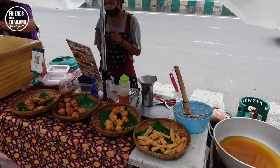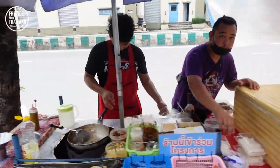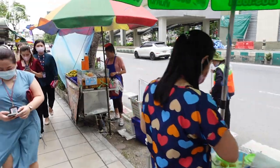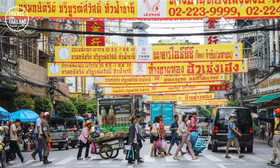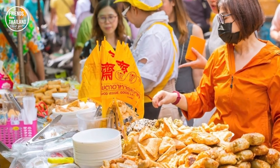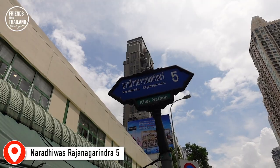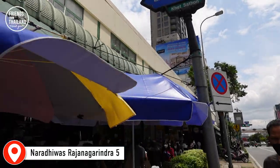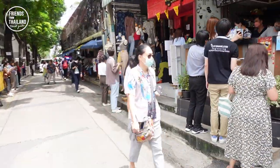Most of the things selling now are vegetarian, because we are in a vegetarian festival in Bangkok. If you're going to Chinatown at the moment, you'll see all the yellow signs — that means vegetarian food. Here comes another market that I told you about. It's really easy for you to notice.